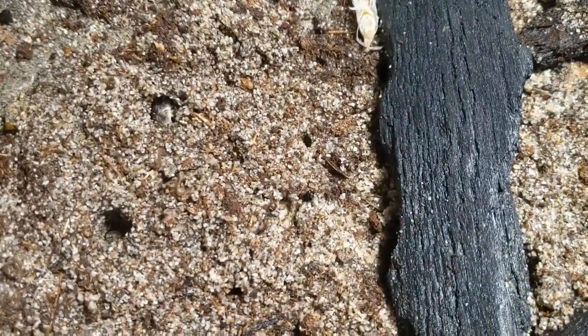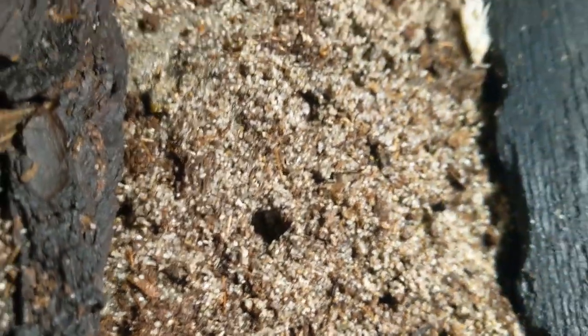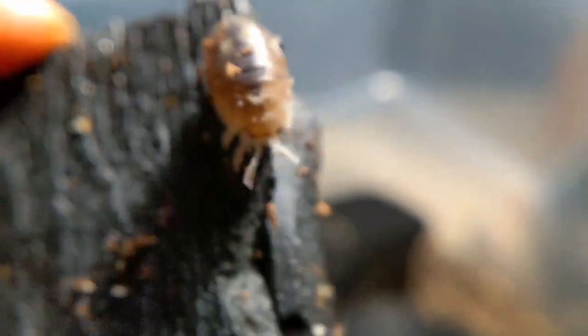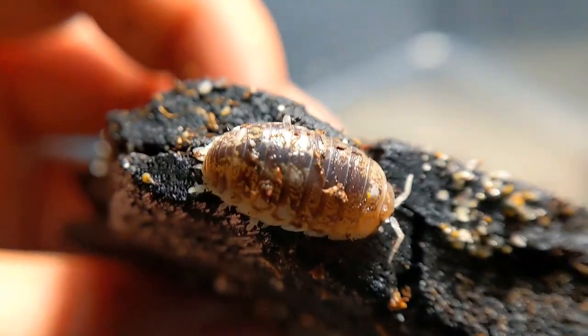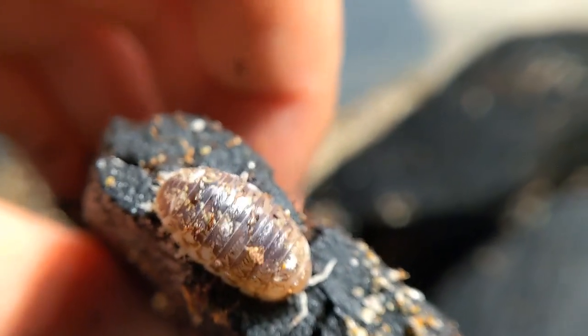Let me try to get a close-up of one. Here they are all macroed up — see how round they are? It's kind of adorable. They've got this really rotund, elongated shape, almost like they're pregnant or full or something, but they always look like this. They're highly variable — some have oranger patterns, some are more silvery, and some are gold or bright orange.